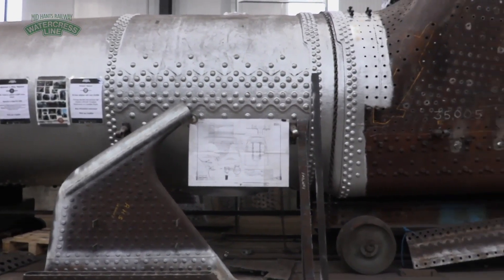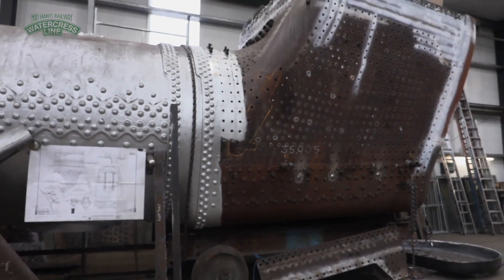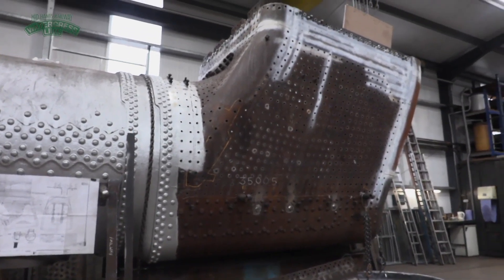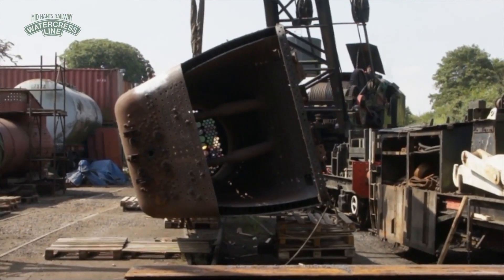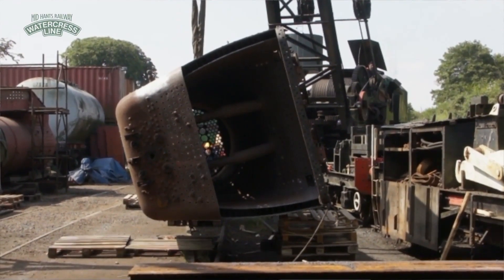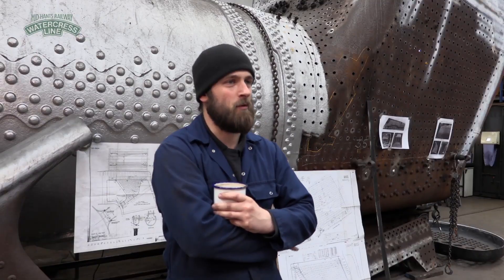A boiler's life expectancy is dictated through legislation and the inspections that we have to have carried out. We only ever actually have 14 months from one inspection to another. And after 10 years, we actually have to lift the boiler off the loco completely, and that's when we remove all the tubes and have a more thorough assessment.